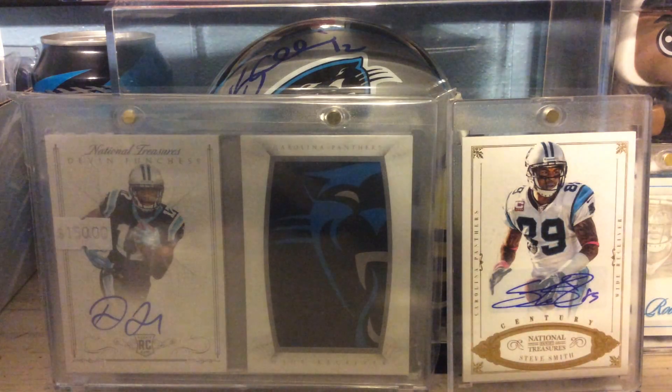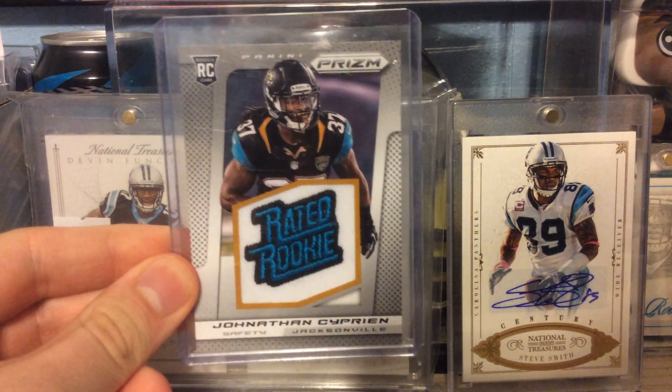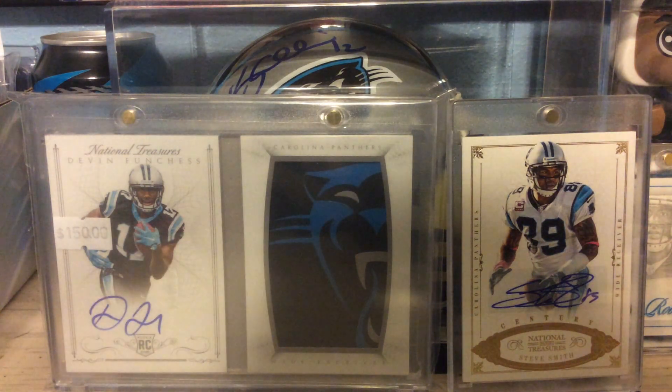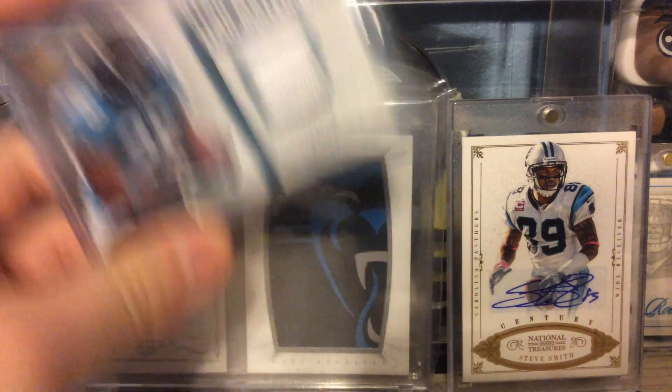Out of 2013 Prizm, this is the Rated Rookie Patch of Jonathan Cyprian. From 2006 Upper Deck Rookie Debut, Star Materials Relic of Fred Taylor.